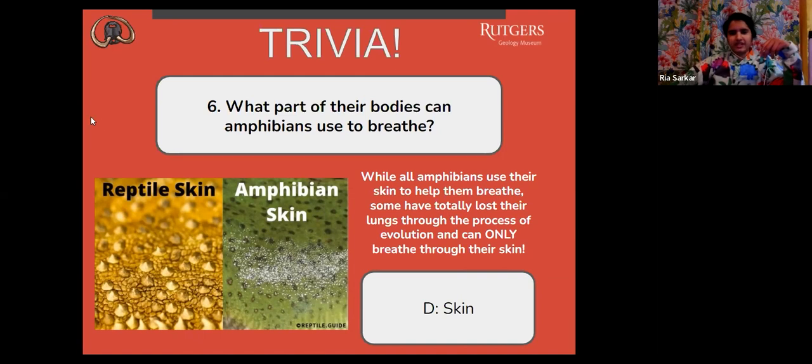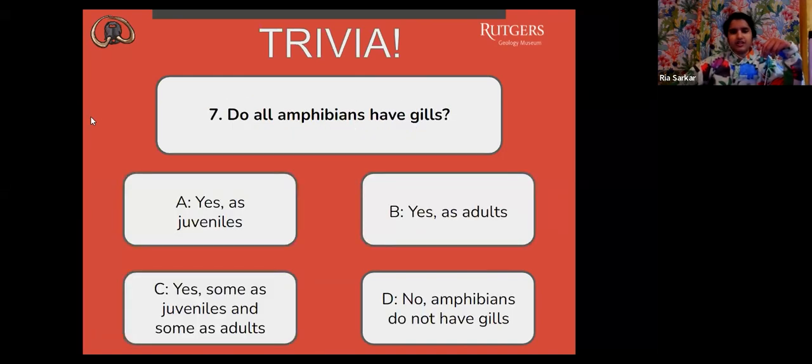Next question: do all amphibians have gills? A, yes, as juveniles. B, yes, as adults. C, yes, some as juveniles and some as adults. Or D, no, amphibians do not have gills.